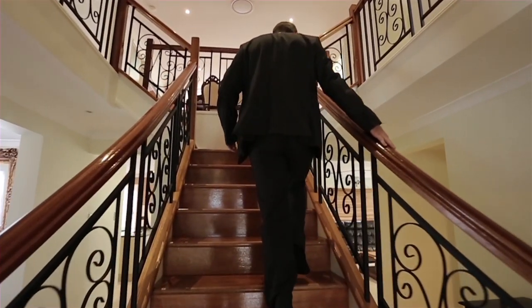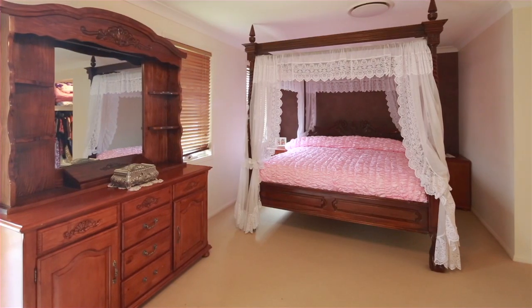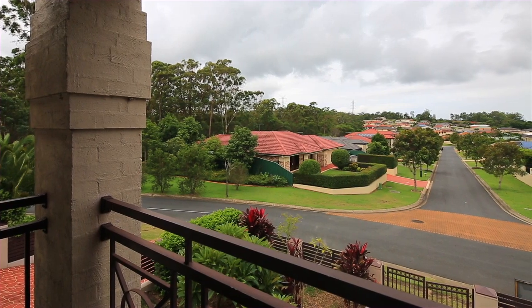As you walk up the beautiful timber staircase, you're greeted by another enormous lounge room. Now the master bedroom is enormous — it offers a private front balcony, walk-in robe and an ensuite.